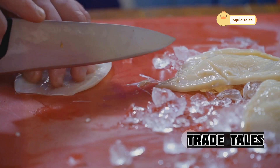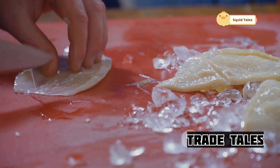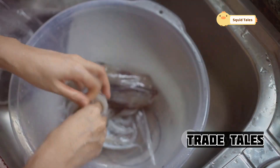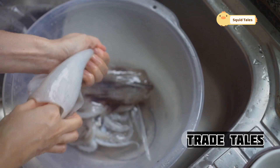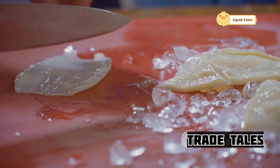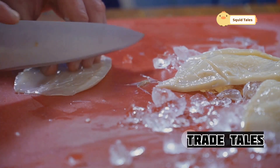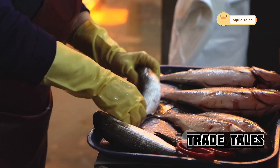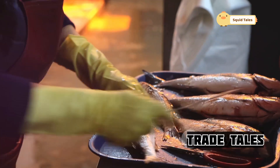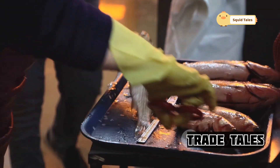The beak, sharp enough to sever bone, is removed — a crucial step as it is inedible and must be discarded. The removal of the beak is a symbolic act, representing the taming of the kraken. The innards are cleaned, each organ meticulously sorted and saved — nothing goes to waste. Every part of the squid is utilized, from the tentacles to the ink sac, reflecting the chef's commitment to sustainability and resourcefulness. The journey of taming the kraken is complete, and the result is a dish that is both a feast for the eyes and a delight for the palate.